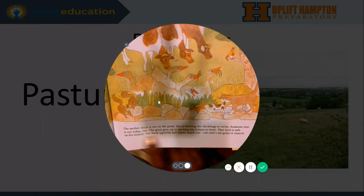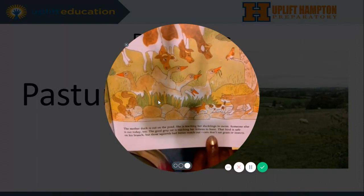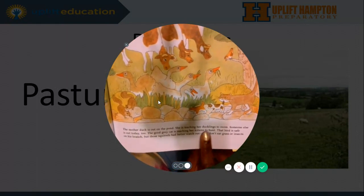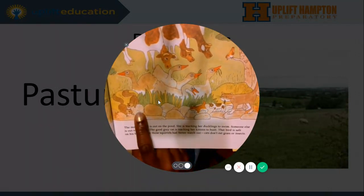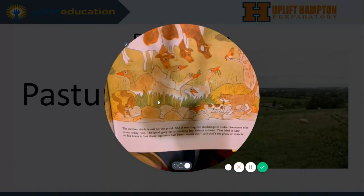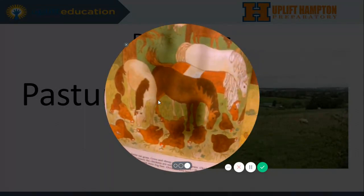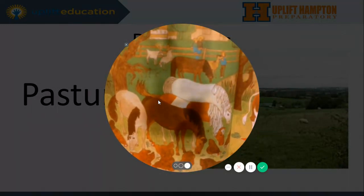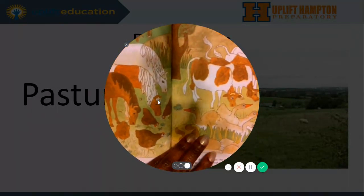Someone else is out today, too. The good gray cat is teaching her kittens to hunt. That bird is safe on his branch. But those squirrels had better watch out. Cats don't eat grass insects. There's the bird — it looks like the cat's getting ready to pounce on those squirrels. Let me let you look at the chickens and the horses. The illustrator did a very great job with these pictures.